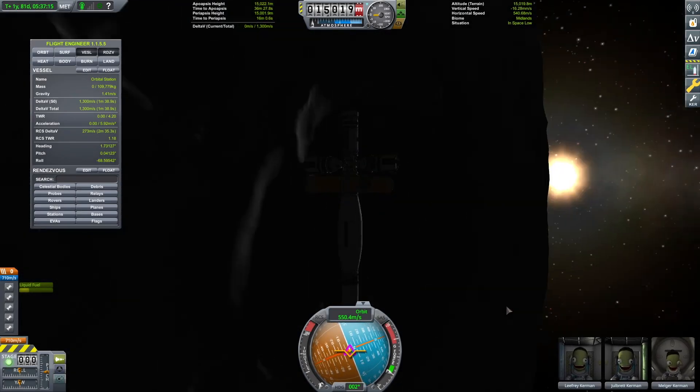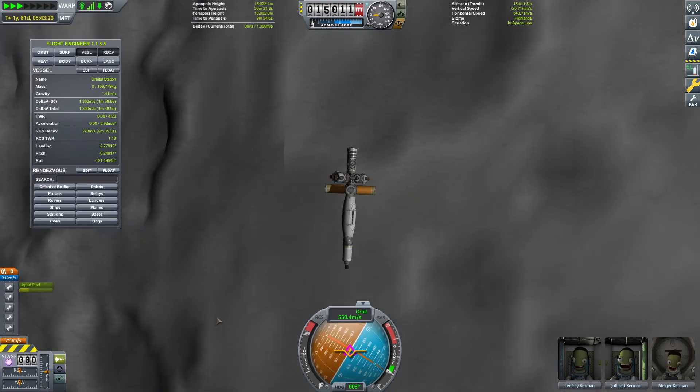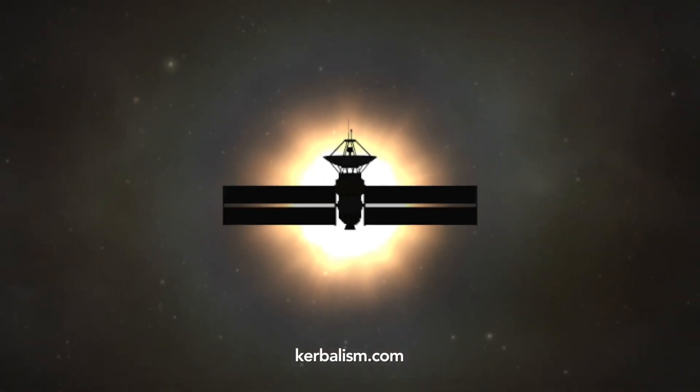In our next episode, we expand to consider stations in lunar orbit around the moon. So stay tuned! And thanks for watching Kerbalism.